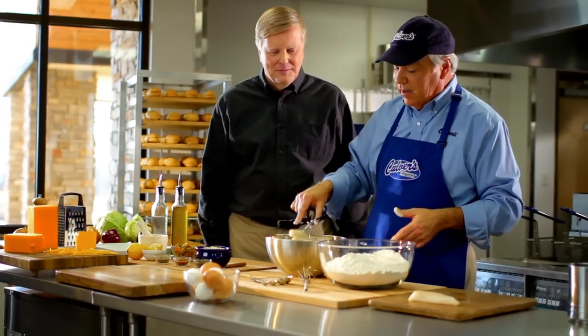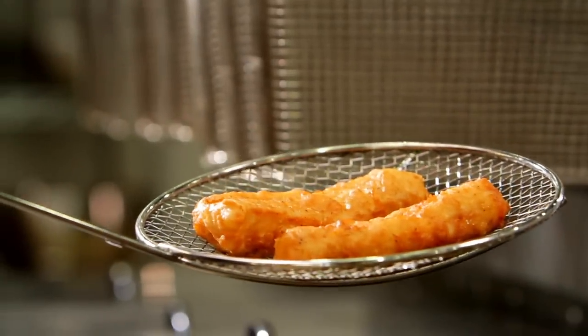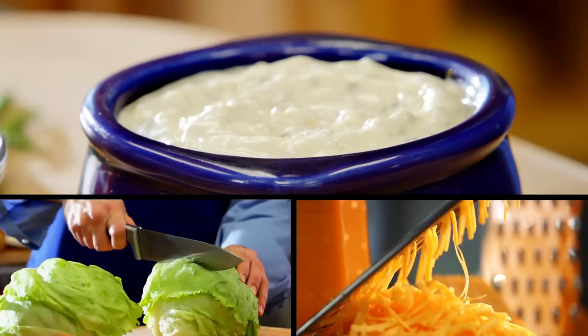When a guest orders a cod fillet at Culver's or one of our cod dinners, we make it at that time. It's not made ahead of time, and I wouldn't think of doing it any other way. A nice thin batter lets the fish flavor come through. We dress it with our tartar sauce, which is actually a family recipe that's been within the Culver family for over 40 years.